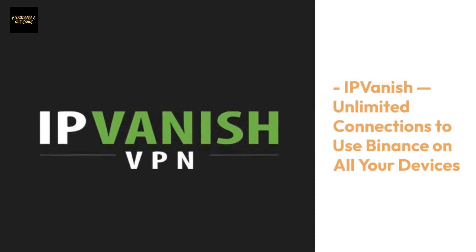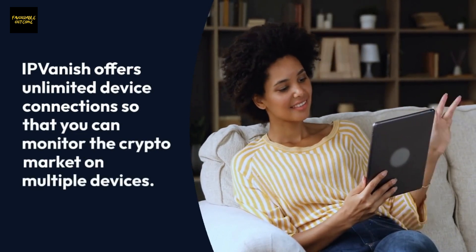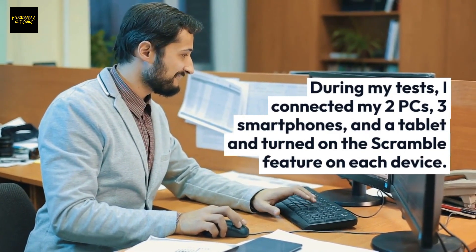IPVanish offers unlimited device connections so that you can monitor the crypto market on multiple devices. During my tests, I connected my two PCs, three smartphones, and a tablet and turned on the scramble feature on each device.